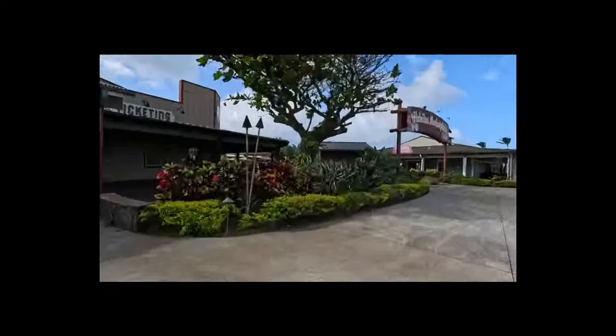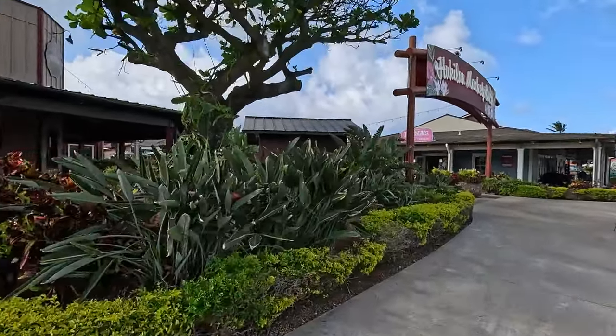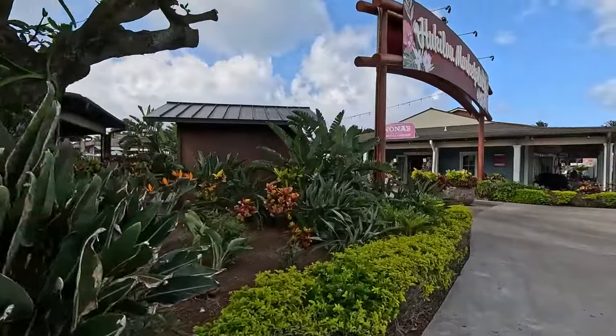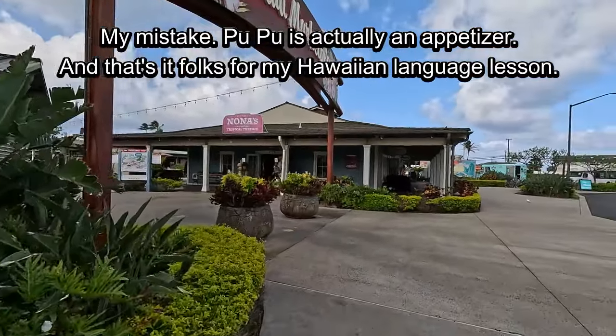One more thing I learned in Hawaiian that's hard to forget: meat in Hawaiian is 'pipi,' and vegetables is 'pupu.' So when you go to a restaurant you order pipi and pupu.